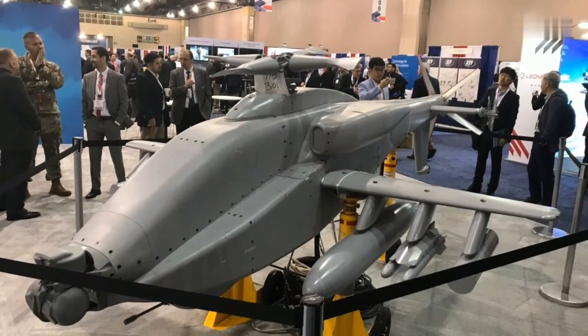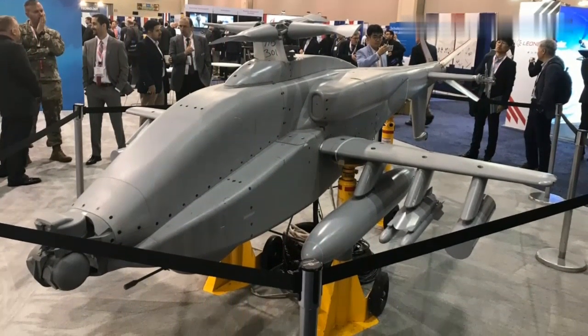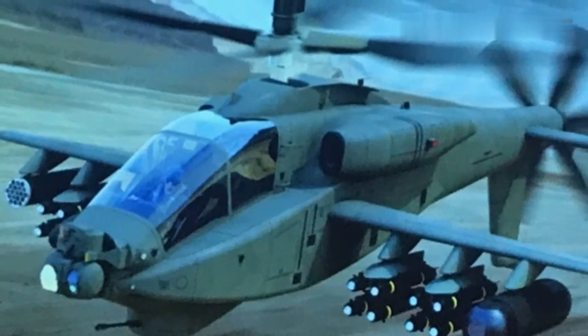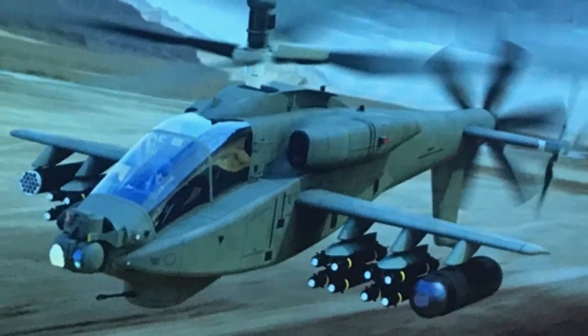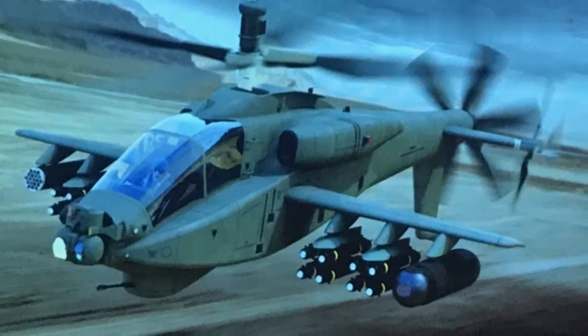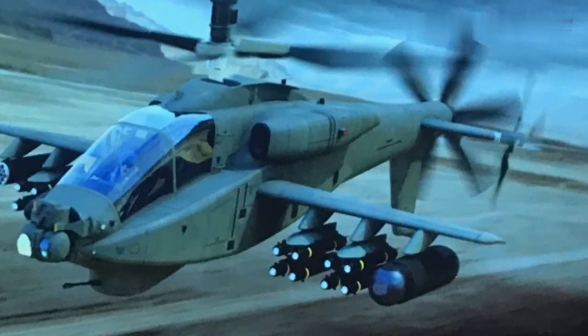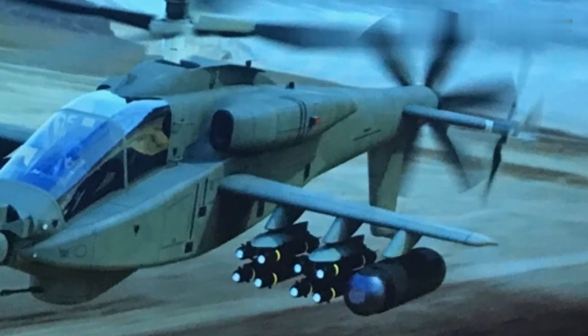Rotor and Wing International said that Boeing has already conducted wind tunnel testing of a scale model of the high-speed Apache gunship. Boeing seeks to provide an affordable means to keep the current U.S. Army medium attack helicopter, the AH-64 Apache, capable on the highly complex multi-domain battlefield of the future through 2060, the company said in a written response to questions from Rotor and Wing International.